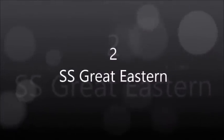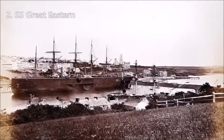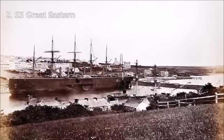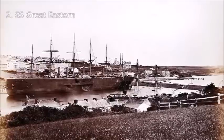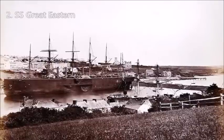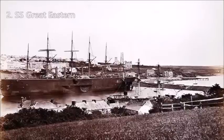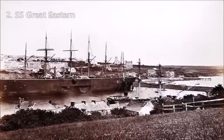SS Great Eastern. SS Great Eastern was an iron sailing steamship designed by Isambard Kingdom Brunel, and built by J. Scott Russell & Co. at Millwall on the River Thames, London. She was by far the largest ship ever built at the time of her 1858 launch, and had the capacity to carry 4,000 passengers from England to Australia without refueling.